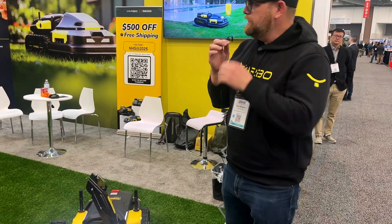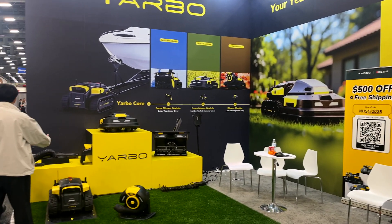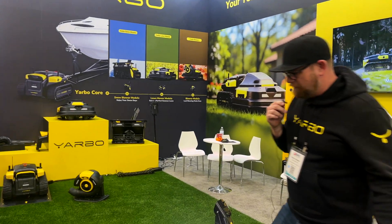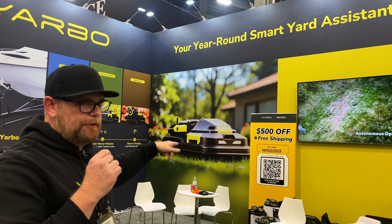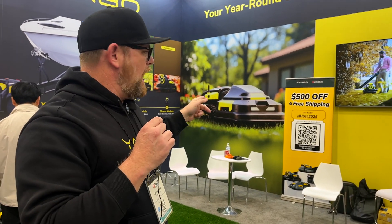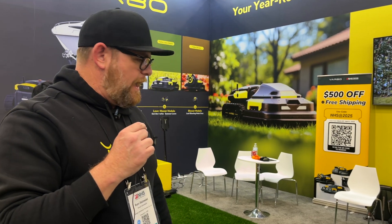That's Yarbo in a nutshell — all the features and fun stuff it can do. People have been stopping by the whole show and we're having a great time. We're also running a coupon code up until April 1st: it's NHSlive for $500 off the core and free shipping. We ship in seven to ten business days out of New York, Chicago, Los Angeles, Toronto, and Vancouver. Hope you enjoyed it!